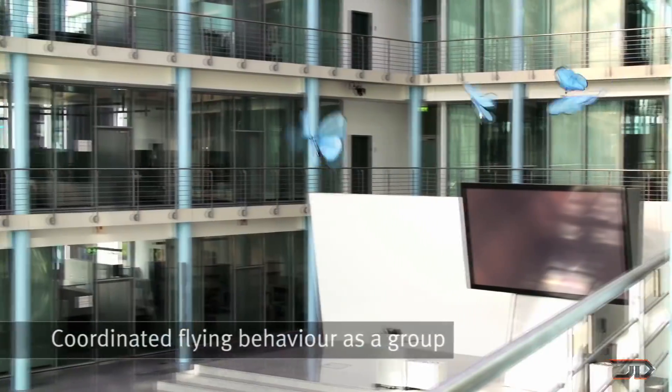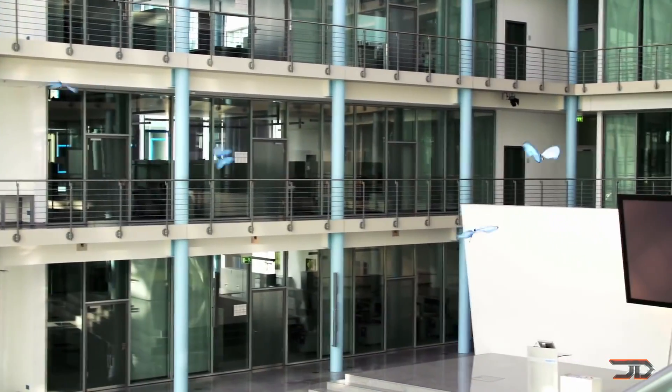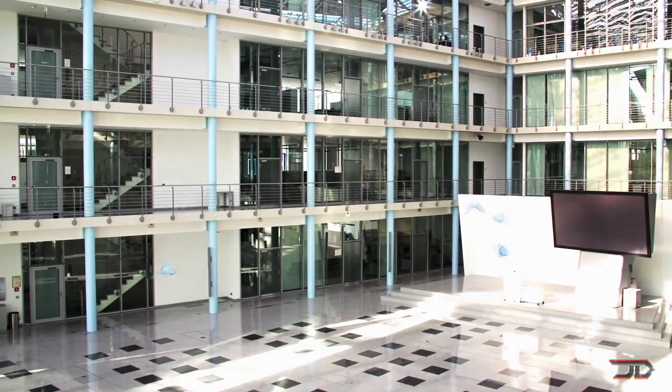The robotic butterflies have a 50 centimeter wingspan, and they can fly around for three minutes on battery power. But the most impressive feature is that multiple bots can fly around in the same room without crashing into each other.